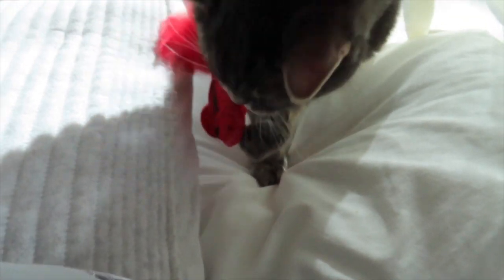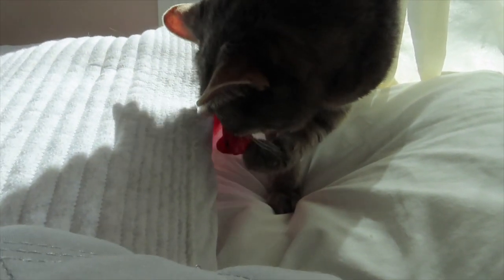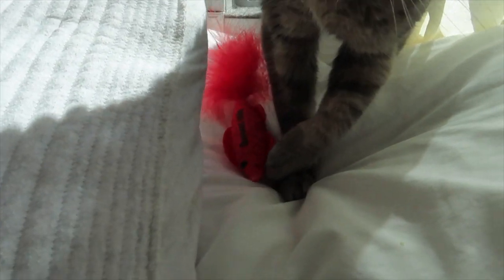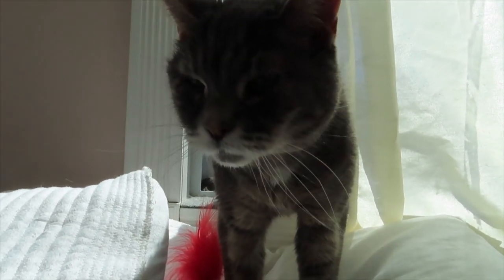KC has always loved little feathers, and these toys have catnip in them too. I always love when I can see her play because she's almost 18, so whenever she gets a little bit of activity in it's always nice.